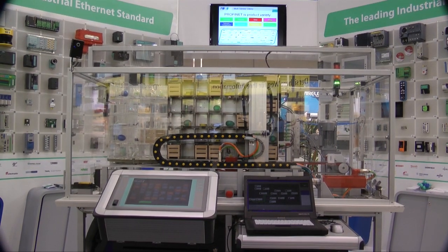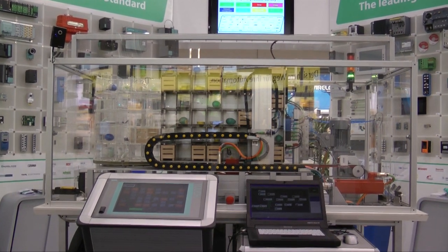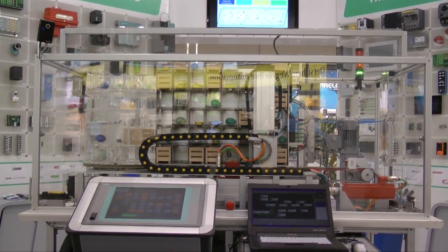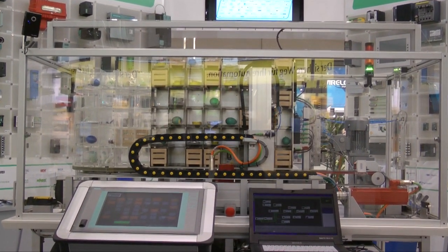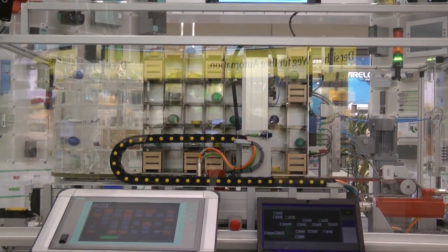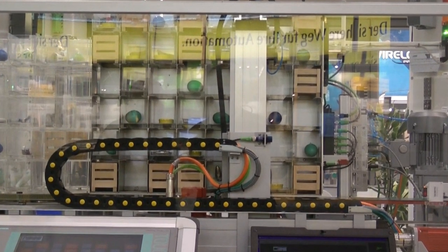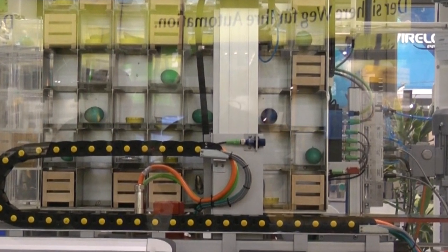That covers the flexibility category. You said the second category was efficiency — and I bet you also have three benefits in that one. Yes, I do. Those three are: one cable, diagnostics, and energy. Let's go to the front of the machine and I'll show you what I mean.